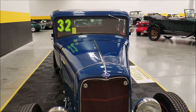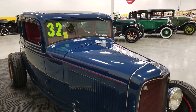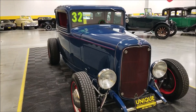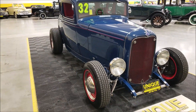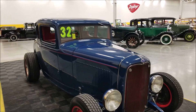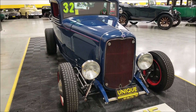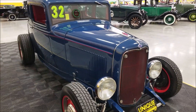This particular rod is powered by a 350 crate engine underneath the hood, paired with a Turbo 350 automatic transmission. It does have disc brakes up front — power disc brakes — with drums in the rear. Underneath the hood, headers add a little more power to that 350 V8.